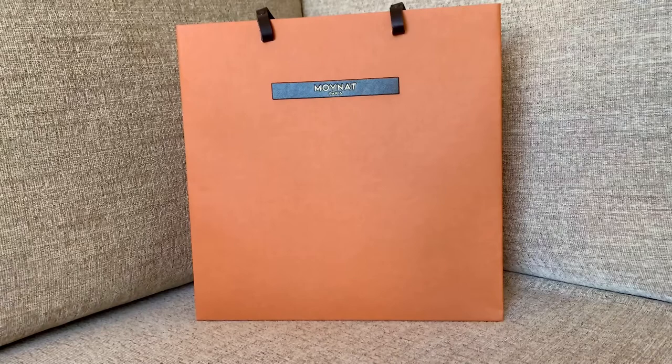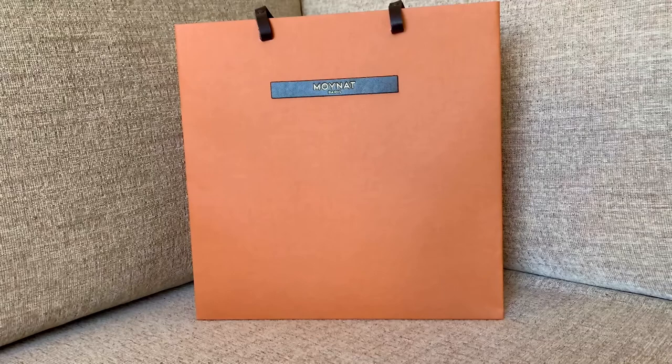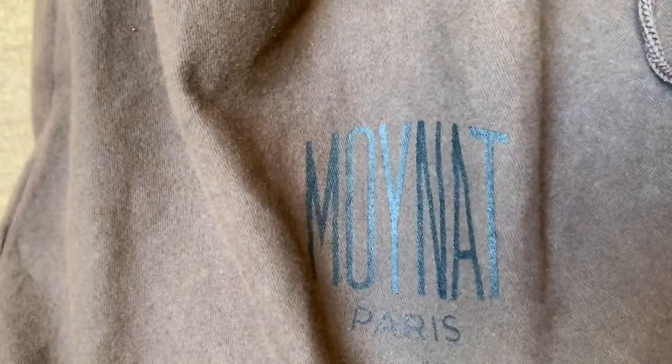Hi, my friends. Hi, my loves. Welcome back to my channel. Today, I'm going to reveal my newest baby in my Mona family of collection. I'm very excited.